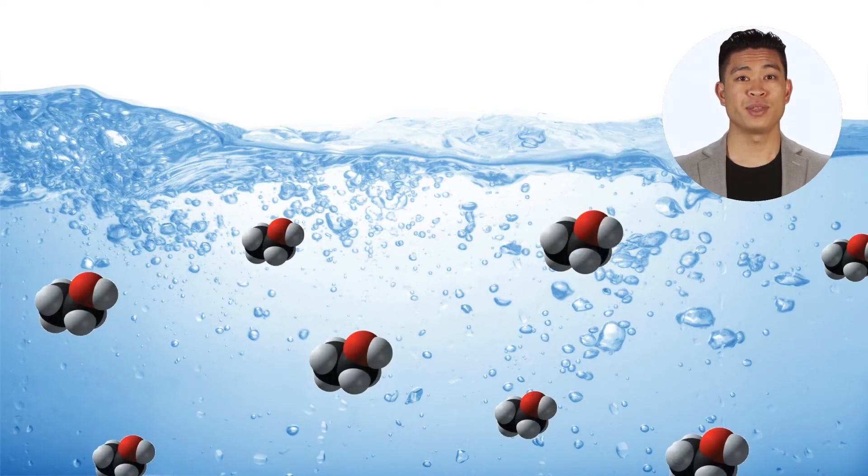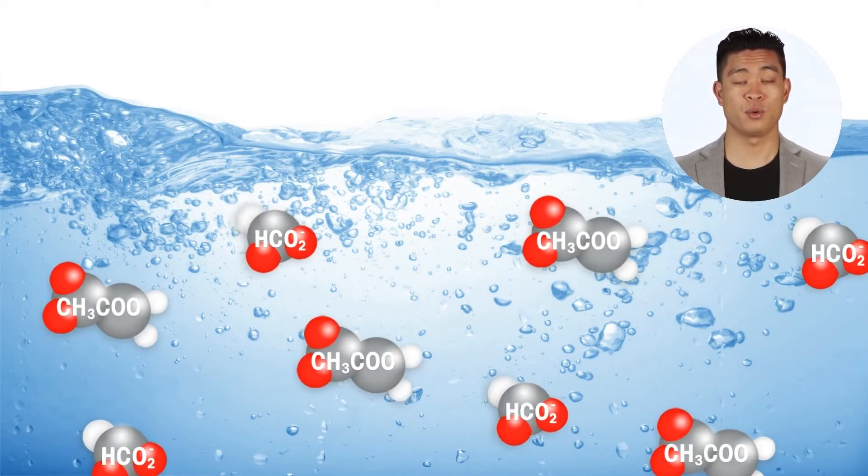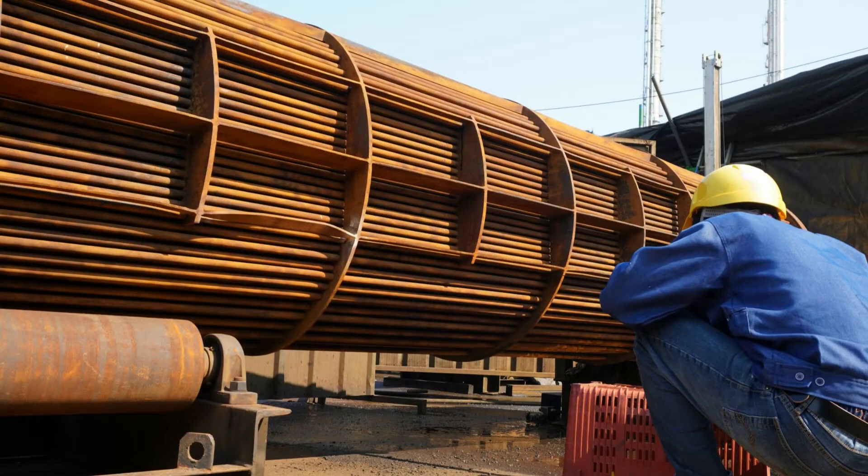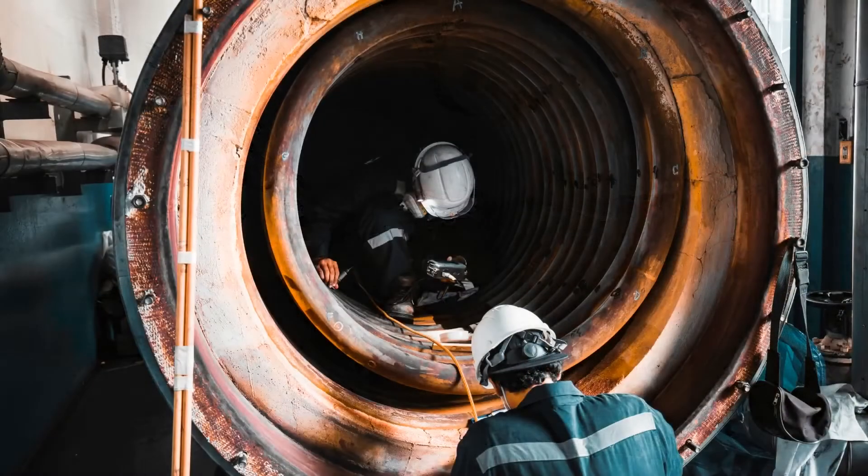However, the most serious risk is the rapid breakdown of the organics to acids that lower the pH of the water in the boiler or HRSG. When this occurs, the rate of corrosion in the boiler tubes can rapidly increase, leading to boiler tube failure and an unplanned and expensive plant shutdown.